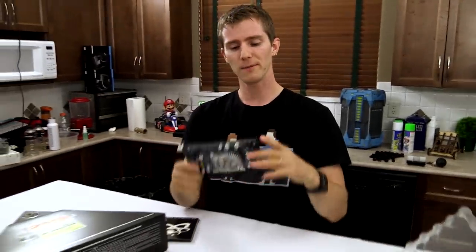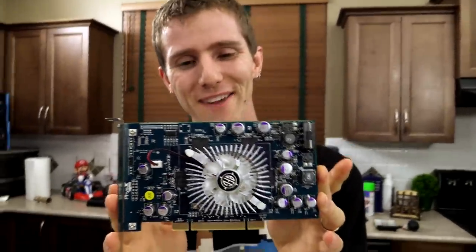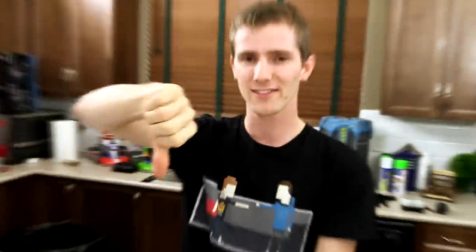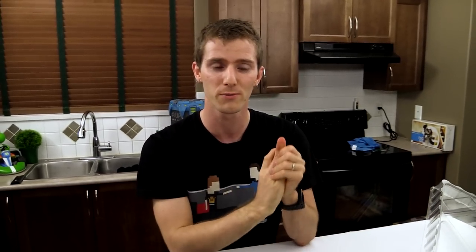Thank you for checking out my unboxing of the BFG AGEA PhysX card. Don't forget to like this video if you liked it, dislike it if you disliked it, and subscribe if you enjoyed it. Check out the link in the video description to support us — you can buy a cool t-shirt, give us a monthly contribution so we can buy more relics like this to unbox for you guys, or change your Amazon bookmark to one with our affiliate code so we get a small kickback whenever you buy. Thanks for watching, and as always, don't forget to subscribe.